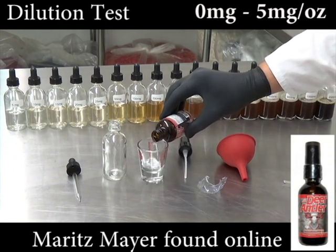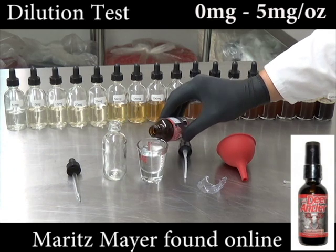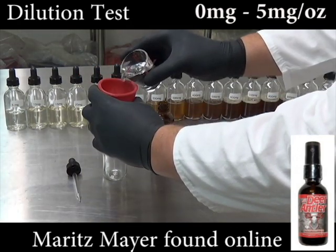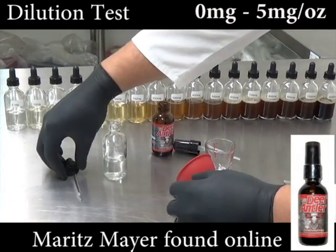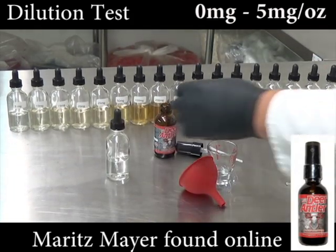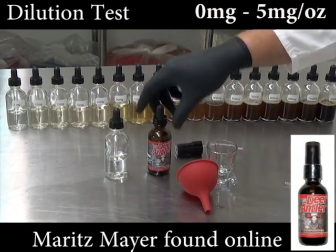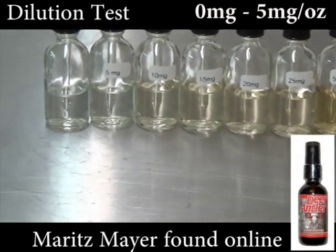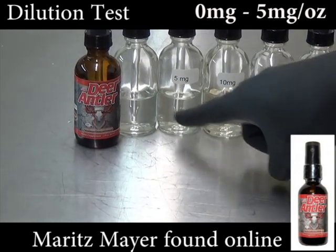Maritz Mayer claims to have 6,000 mg per ounce in its bottle, which means it should be a dark brown color. Since the color is clear, it is evident that the label is wrong and Maritz Mayer is making a false claim. When compared to the dilution bottles, Maritz Mayer is tested to have less than 5 mg per ounce — much clearer than the 5 mg per ounce test bottle.